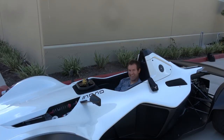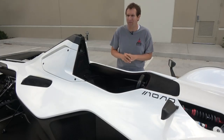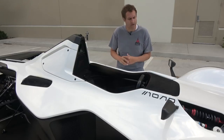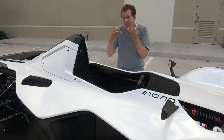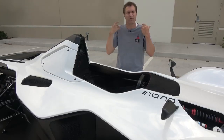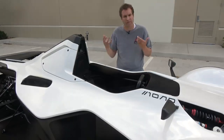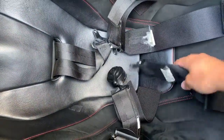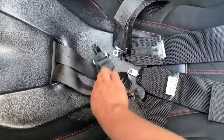Once you've sat down in the Mono, the getting-in procedure is not complete. The next thing you have to do is put on your helmet — this car does not have a windshield, so you really want something in front of your face so bugs don't smash into your eyes or nose. Once the helmet is on, you put on the seat belt, which is a five-point racing-style harness. They all clip together in the middle — fairly standard if you've ever been in a race car.